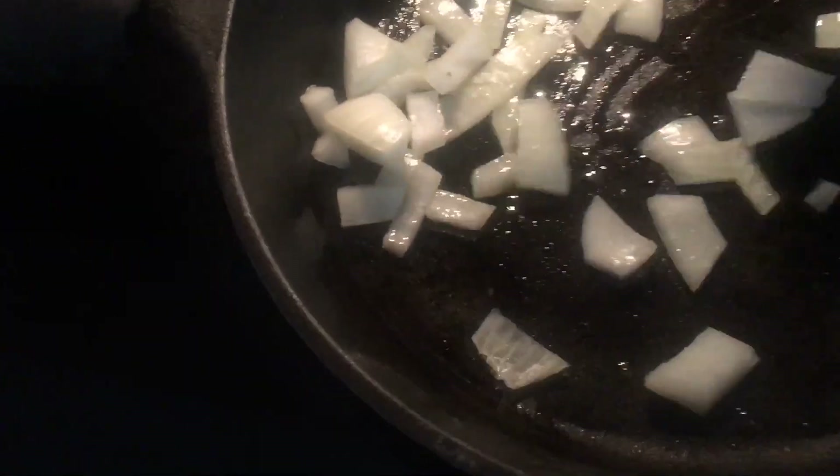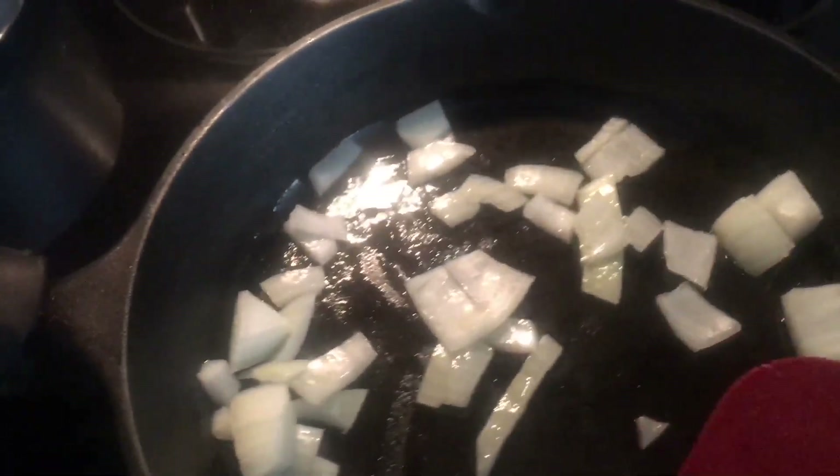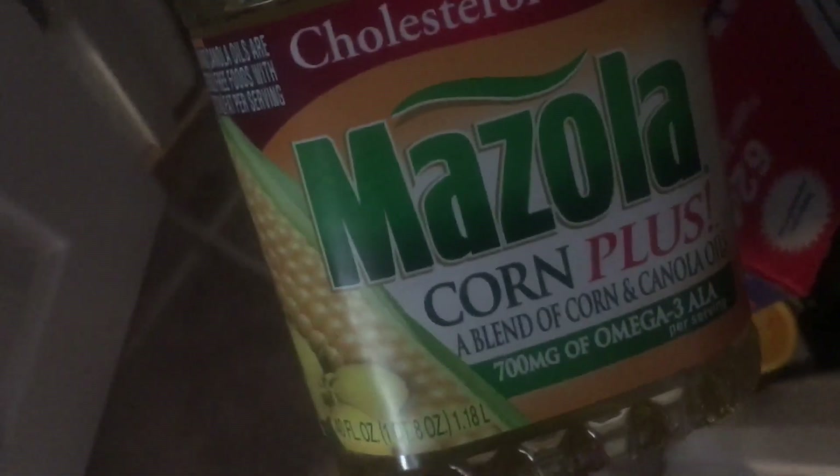You can hear the onions starting to pop, so let me give these a stir. Now I'll add the ground beef and start cooking it. Let me add a little bit more oil — I'm using some fancy olive oil, a blend of corn and canola.